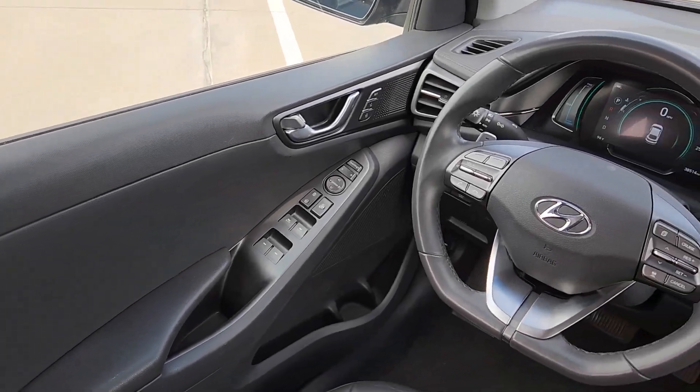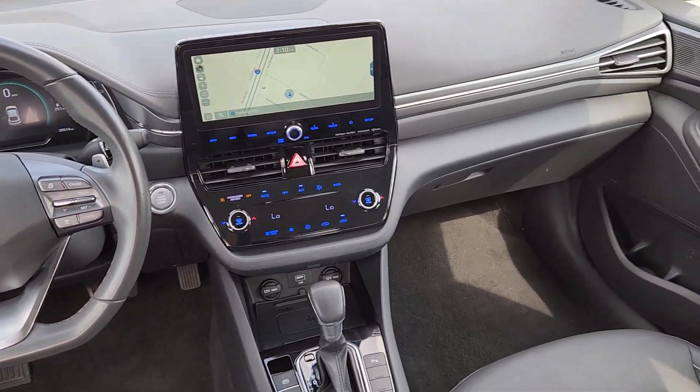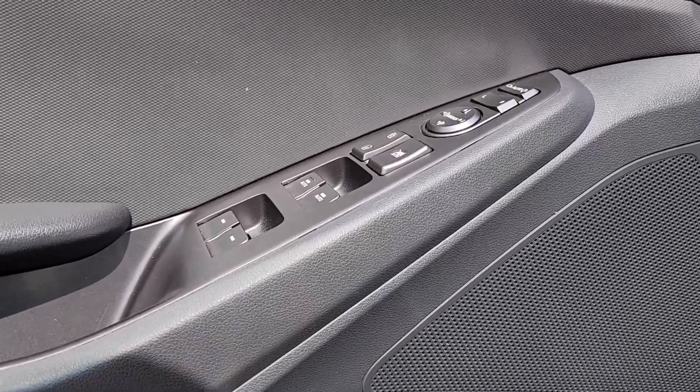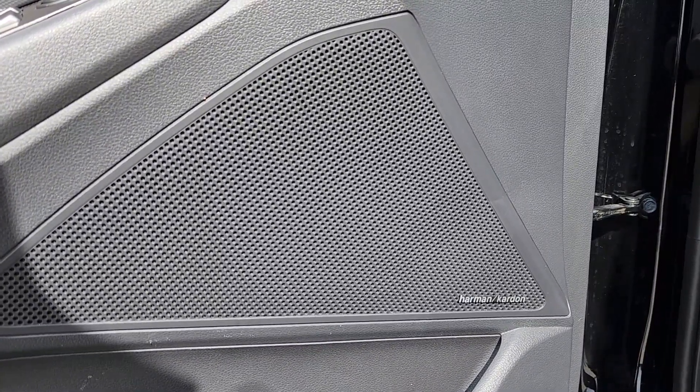These are just some of the great options this vehicle comes with: Apple CarPlay and/or Android Auto, navigation system, keyless entry, sunroof/moonroof, heated driver's seat, heated mirrors, satellite radio, backup camera, and a premium sound system.